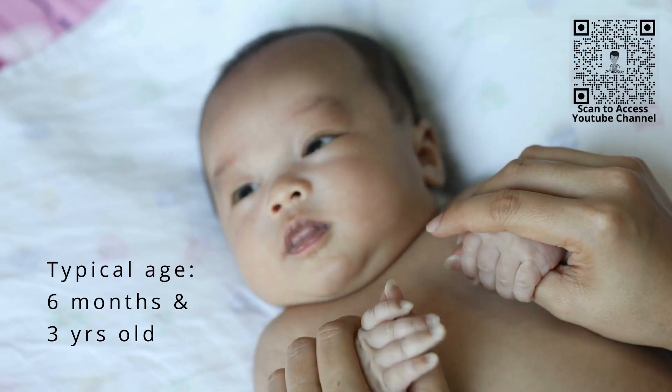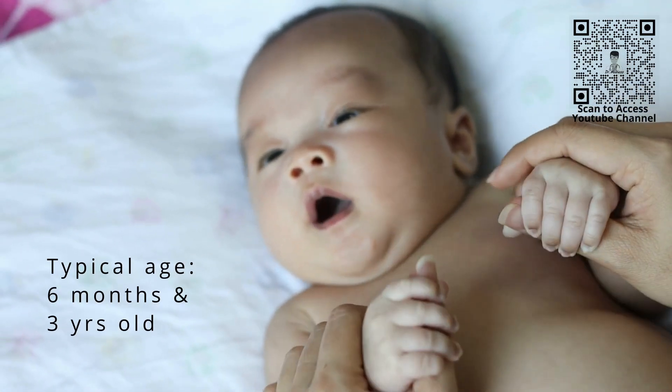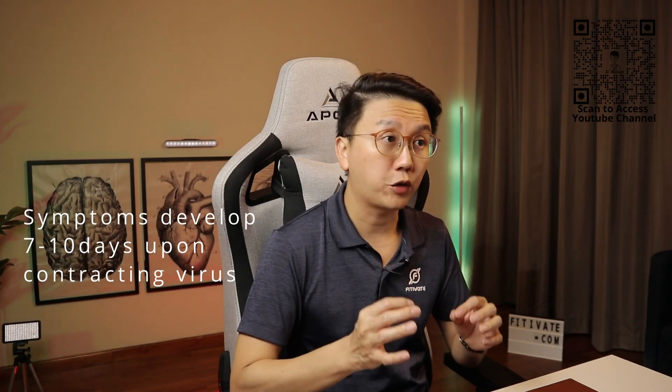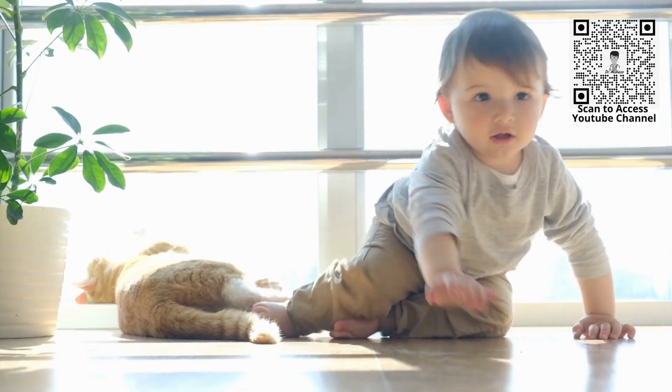The typical age of the child who gets roseola infantum is between 6 months and 3 years of age. The incubation period for roseola is about 7–10 days, meaning symptoms can develop 7–10 days after contracting the virus. Your child is no longer infectious about 24 hours after the fever has resolved.